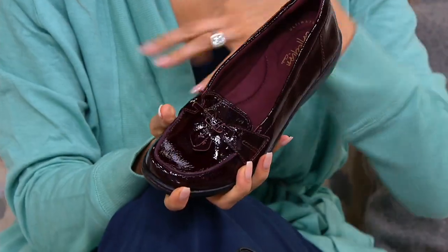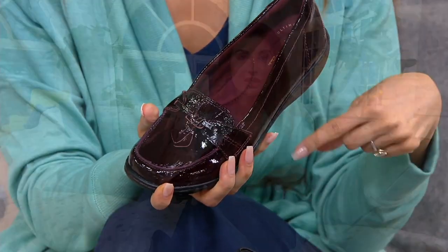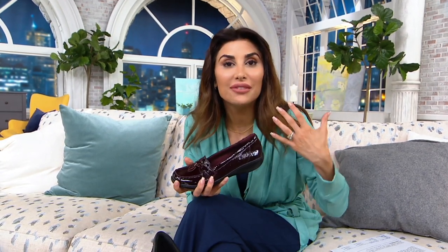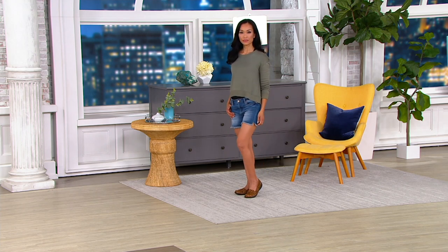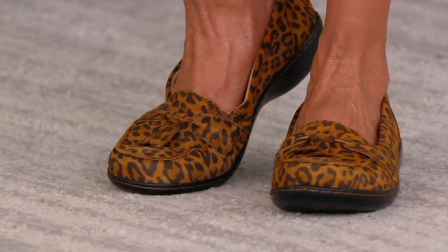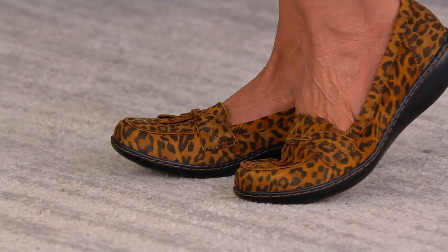So all the complaints that you might have ever had about a loafer, they fixed in this one — which is why there are over 855 star reviews on the shoe and over 250,000 orders placed. We're retiring the shoe, and it's a huge deal because people are going to see this later in the day that we just marked it down and that we're retiring it, and they are going to scoop the final quantities up.